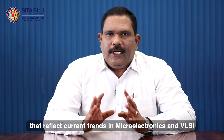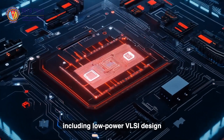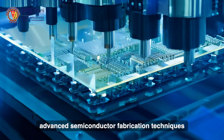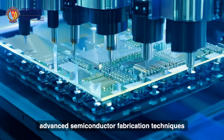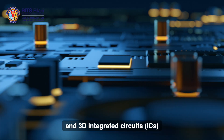The program emphasizes key areas that reflect current trends in microelectronics and VLSI, including low power VLSI design, AI-driven chip architectures, advanced semiconductor fabrication techniques, verification methodologies, and 3D integrated circuits.